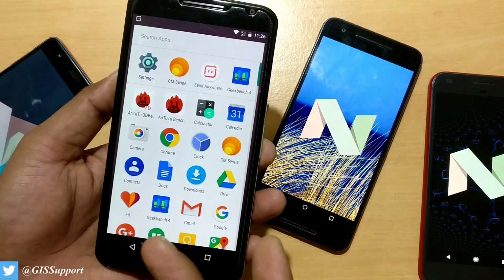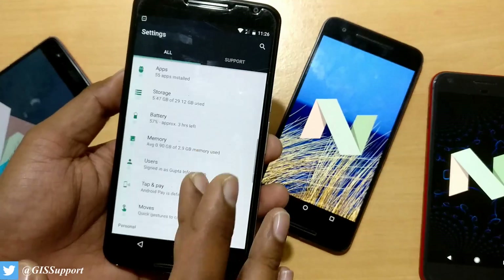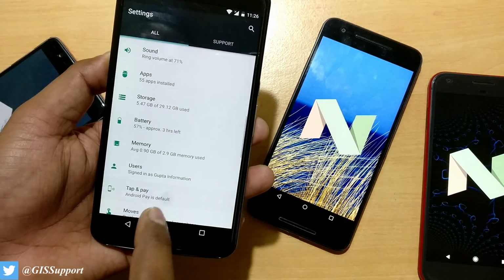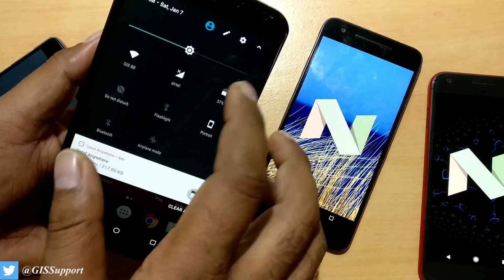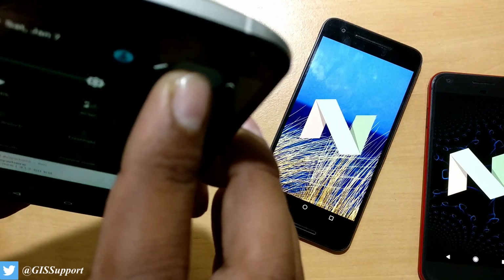Most things are almost the same — there's not much difference. These are the only important major changes, and I have already covered the differences between 7.1 and 7.1.1, so go ahead and check that out. Tap to Pay is the default Android Pay now if your country supports it. One important thing you can do on Android Nougat is enable System UI Tuner by clicking on the gear icon.